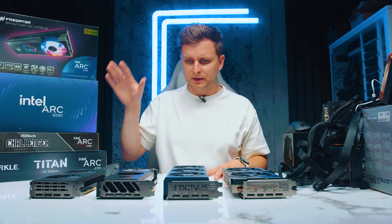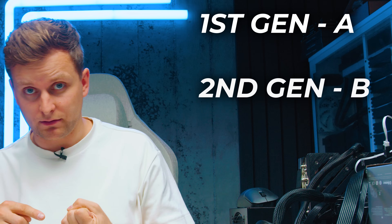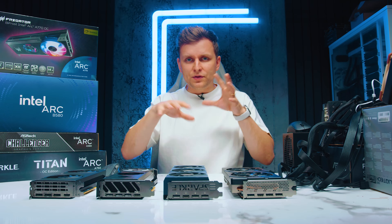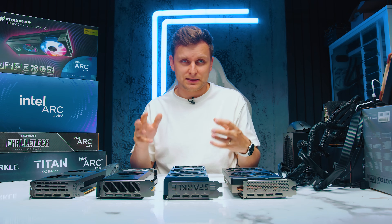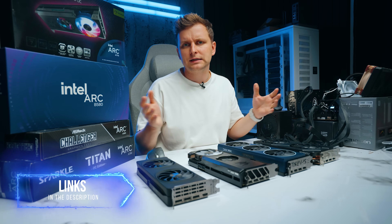In case you don't understand Intel's GPU naming scheme: the first generation is A, the second generation is B, and the third — hopefully coming in the future — will be C, and so on. Within each generation they have tiered levels, kind of like the i3, i5, i7, i9 setup. I'll leave links in the description so you can easily pick one of these up.